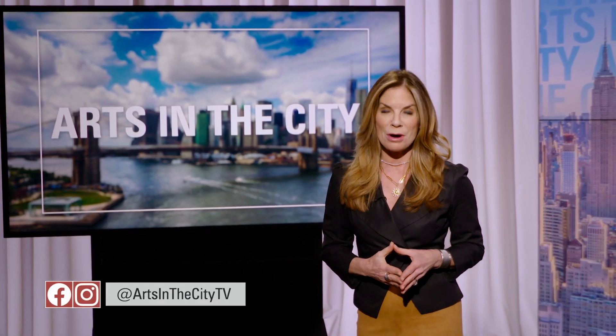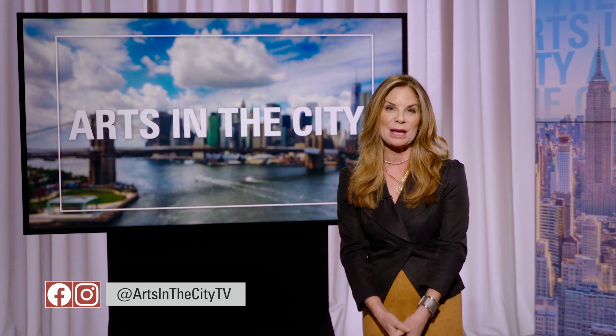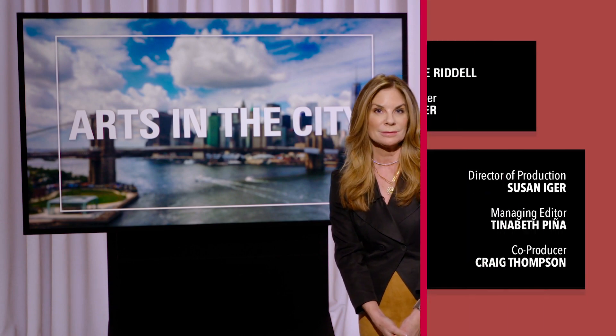We leave you today on that poignant note. Thanks so much for being with us. I'm Carol Ann Riddell. See you next time on Arts in the City.